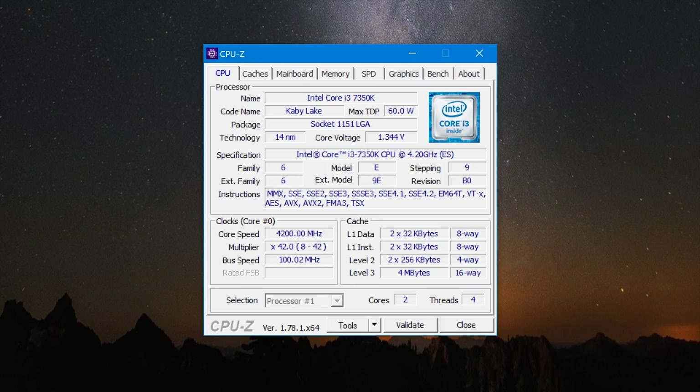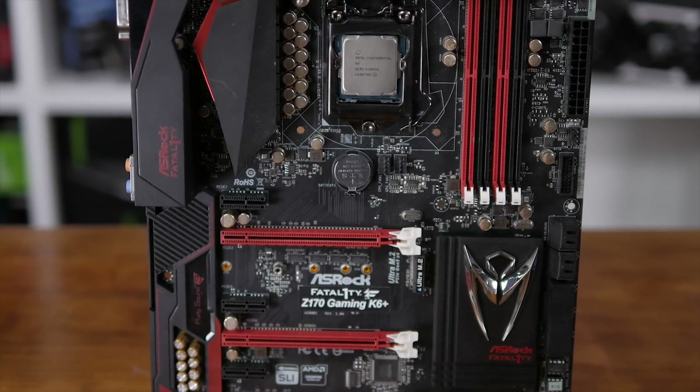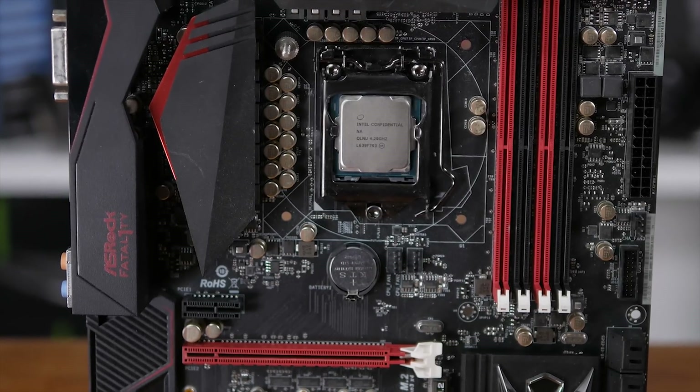The 7350K is also an unlocked K processor, which means it can be overclocked to achieve even greater frequencies. I got my chip up to 4.8GHz without much fuss, meaning it's clocked almost 40% above the Core i5's maximum turbo boost frequency. A clock speed advantage of roughly 40 to 60% is huge, and with hyper-threading support the 7350K should really challenge the 7400.